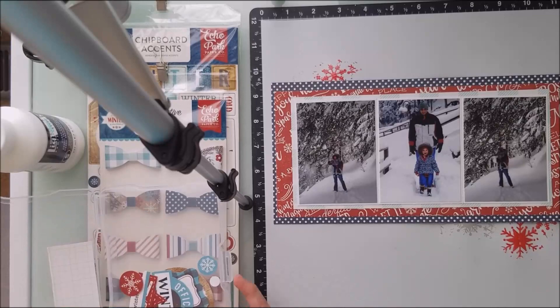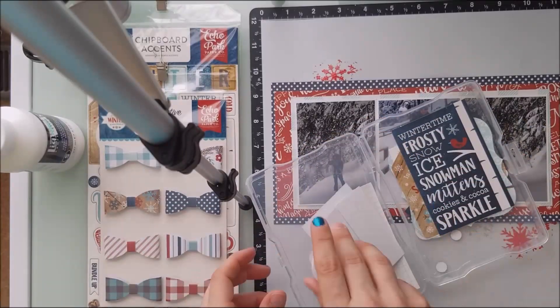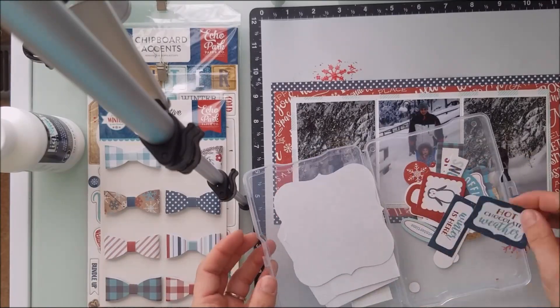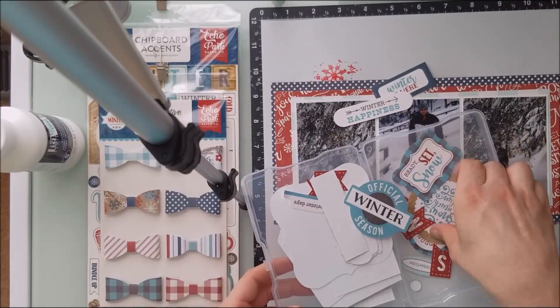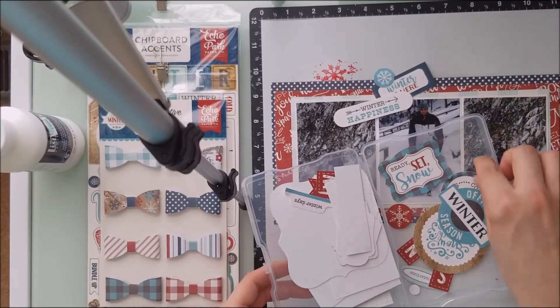And now I start to go through the Ephemera pack. This collection is actually really, really gorgeous. I can't wait to keep doing this paper collection a little bit more.